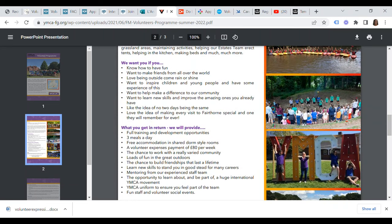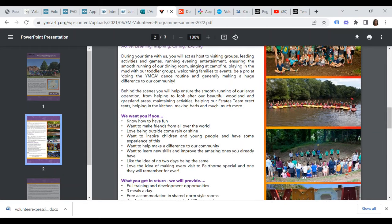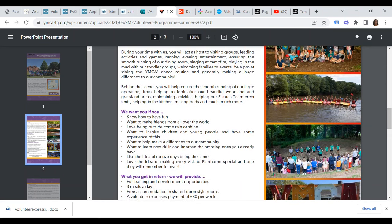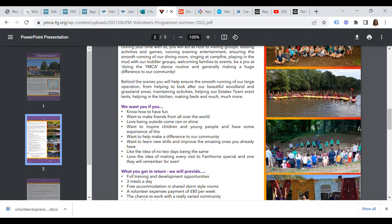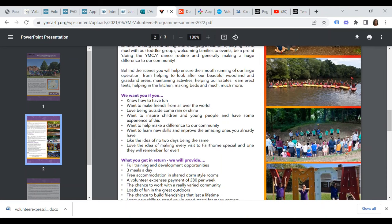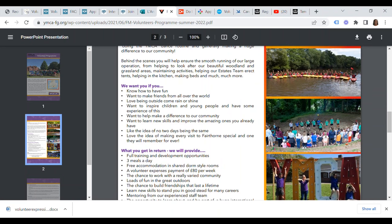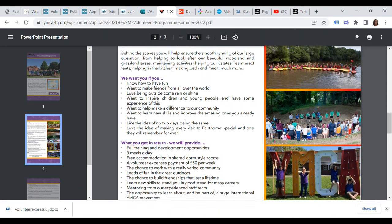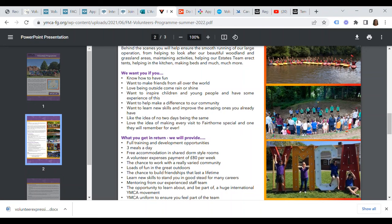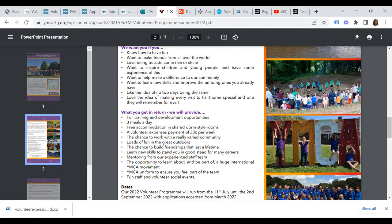In return, you will be provided with full training and development opportunities, three meals a day, free accommodation in shared dorm-style rooms, a volunteer expenses payment of £80 per week, the chance to work in a really varied community, loads of fun in the great outdoors, the chance to build friendships that last a lifetime, learn new skills, mentoring from the experienced staff team, the opportunity to learn about and be part of the huge international YMCA movement, a YMCA uniform, and fun staff and volunteer social events.